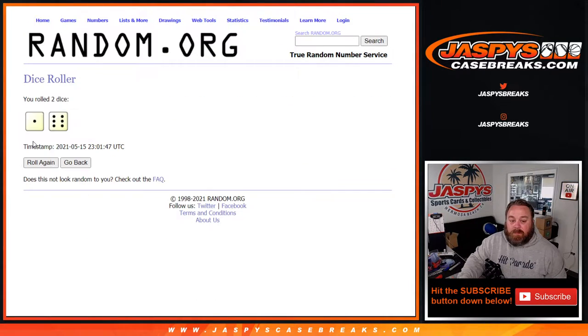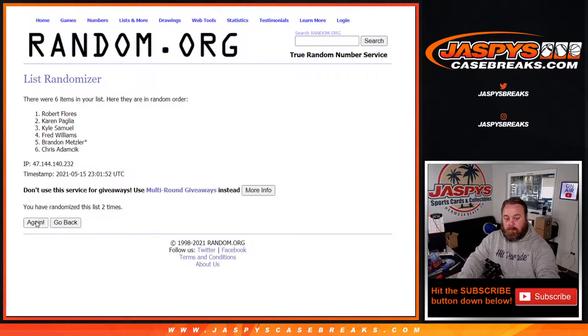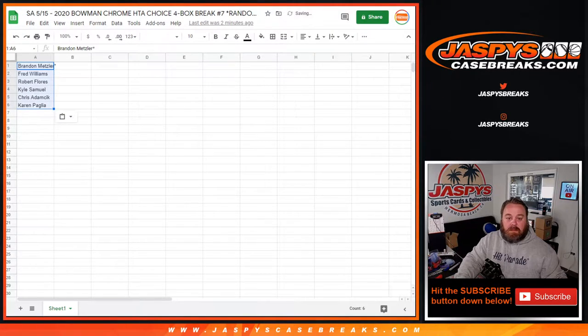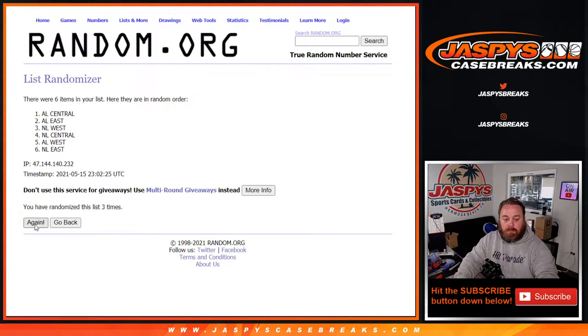Dice roll to randomize both lists and pair them up — a 1 and a 6, 7 times. 7th and final time on the customers, from Brandon Metzler down to Karen Paglia. And 7 times on the divisions, the AL Central down to the NL East. 7 times on the divisions, 7 times on the customers, 7 times on the dice.